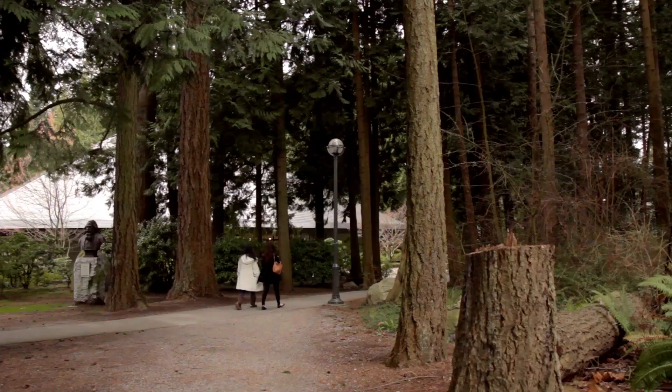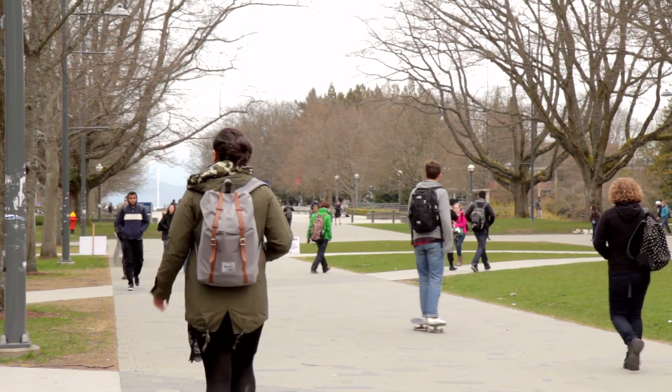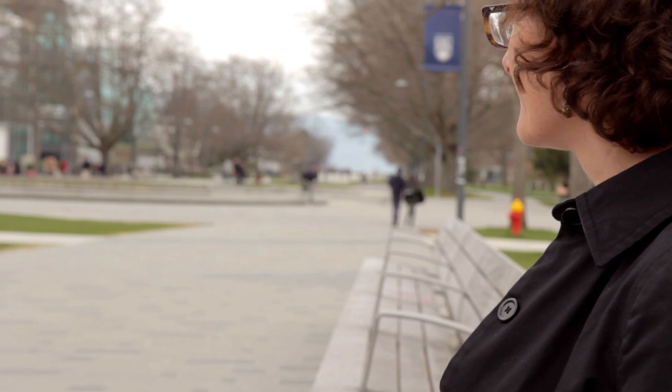Their classes will be in different spaces across campus, so they'll have the opportunity to explore. The idea is that these students are full UBC students — they can access all the same things that UBC students do: libraries, sports facilities, and clubs.